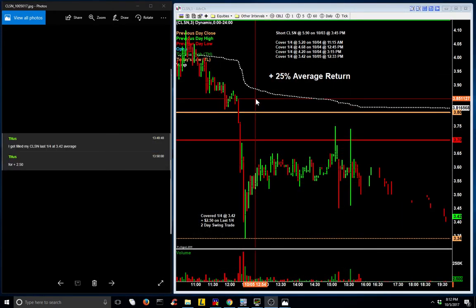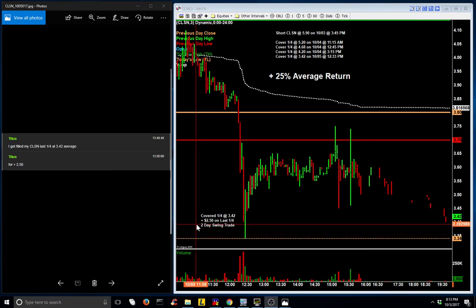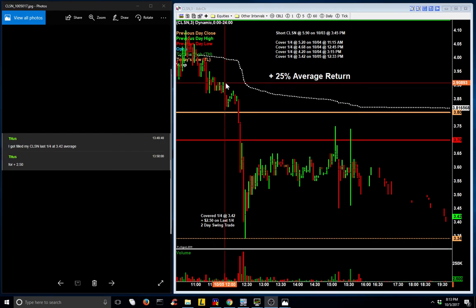Let's start with a swing trade on CLSN. Titus started the swing short at $5.90 on October 3rd at 3:45 in the afternoon. Coming into yesterday, he covered a quarter at $5.20, a quarter at $4.68, an additional quarter at $4.20, and then held a quarter overnight into this morning, where he covered his last quarter at $3.42 at approximately 12:30 in the afternoon. That last quarter of shares, he made a gain of $2.50, and the entire share average return is 25% for that two-day swing.